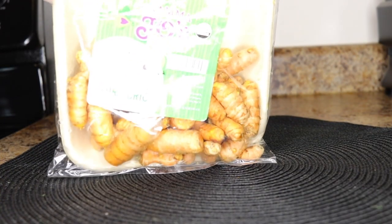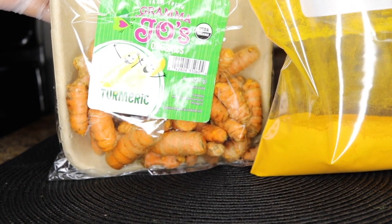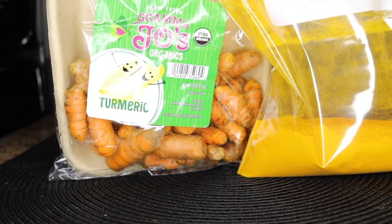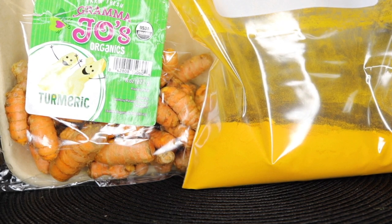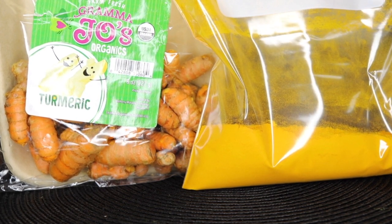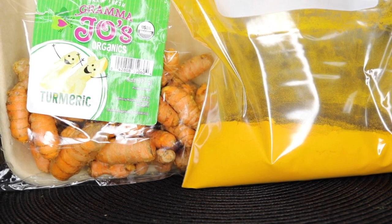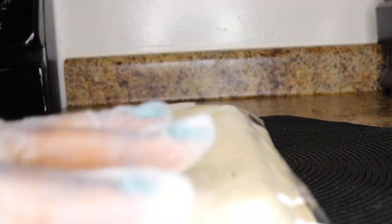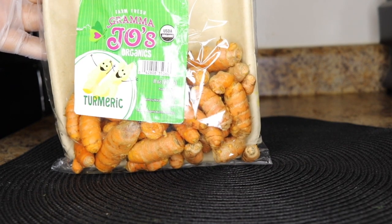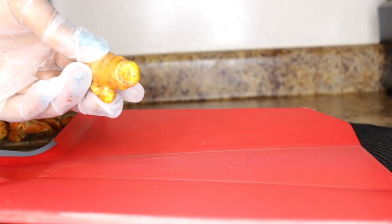To make this delicious turmeric drink for skin brightening and a youthful, vibrant-looking skin, the first ingredient is turmeric. You can use the turmeric root or the turmeric powder, but I prefer using the root to get the freshest benefits. For today I'll be using the root. Get about 6 to 10 turmeric pieces, wash them thoroughly, then slice into sizes you can easily blend.